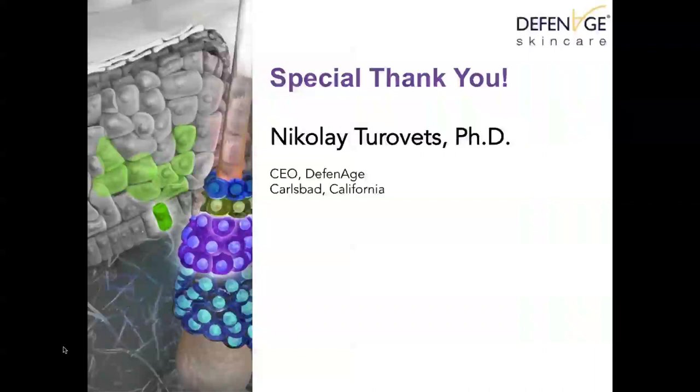Regarding microneedling: some practitioners recommend applying Defenage in the first 24 hours, but does it depend on aggressiveness of treatment? The company has put out an official statement not to apply Defenage until 48 hours post any type of microneedling — with or without RF, or even with ablative RF. It has been shown that applying ascorbic acid or vitamin C directly after microneedling can cause granulomas. Defenage has taken a conservative approach and recommends waiting 48 hours after microneedling to avoid any side effects.